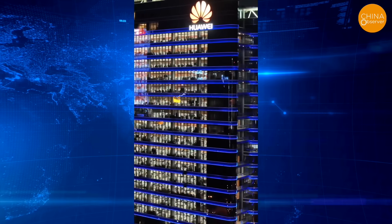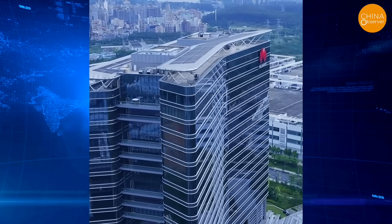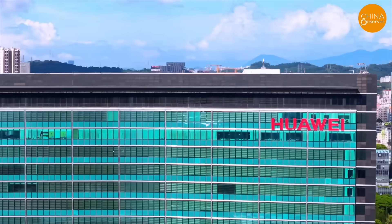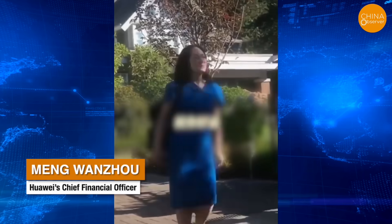Huawei is accused of using a Hong Kong shell company, Skycom, to conduct over 100 million US dollars' worth of illegal transactions with Iran, using the US financial system to conceal its role as a Huawei subsidiary in Iran, constituting bank fraud. The case is set to begin trial on May 4, 2026, and is expected to last several months. This case dates back to 2018, during President Donald Trump's first term, when the US Department of Justice launched the China Initiative to counter China's theft of intellectual property. Huawei's CFO, Meng Wanzhou, the daughter of founder Ren Zhengfei, was also one of the defendants. She was detained in Canada for nearly three years starting in late 2018 and returned to China in 2021, after the US dropped its charges against her. However, the end of Meng Wanzhou's case does not affect the ongoing criminal lawsuit against Huawei.